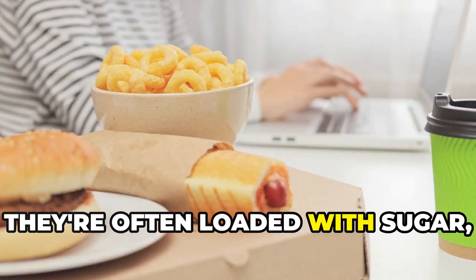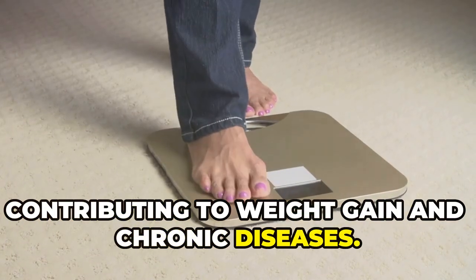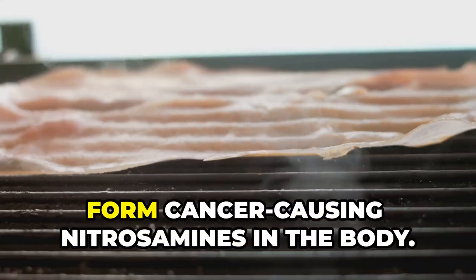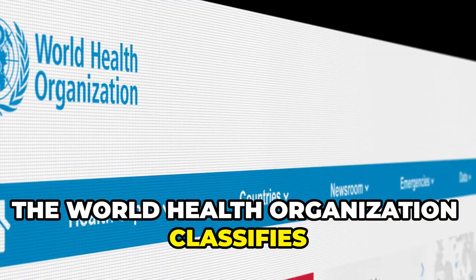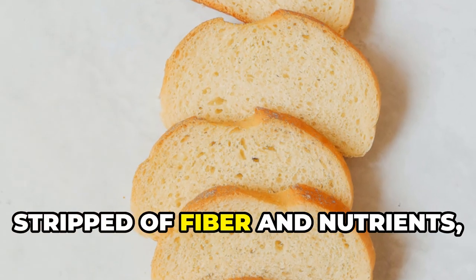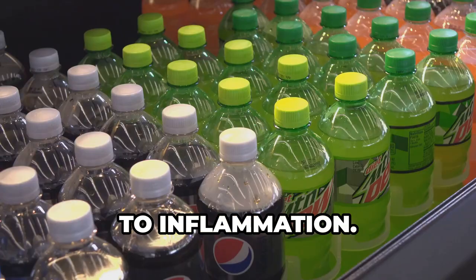Processed foods are convenient but come with a hidden cost: an increased risk of cancer. They're often loaded with sugar, unhealthy fats, and artificial ingredients, contributing to weight gain and chronic diseases. Processed meats preserved with nitrates and nitrites form cancer-causing nitrosamines in the body. The World Health Organization classifies processed meats as a Group 1 carcinogen. Refined grains, stripped of fiber and nutrients, spike blood sugar levels and contribute to inflammation.